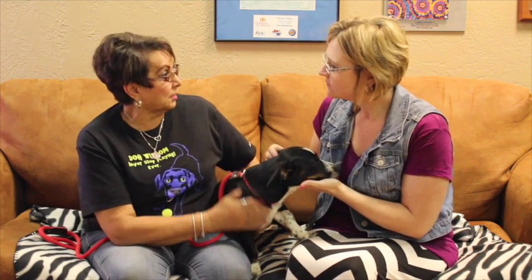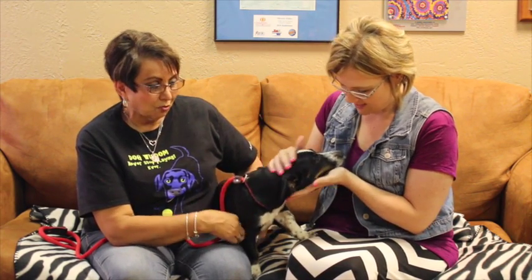She was found by one of my co-workers off of Sundown Lane, so we figured Sundown was a cute name for her. And I think it suits her. And she seems so sweet.